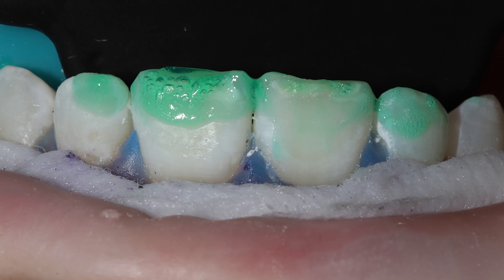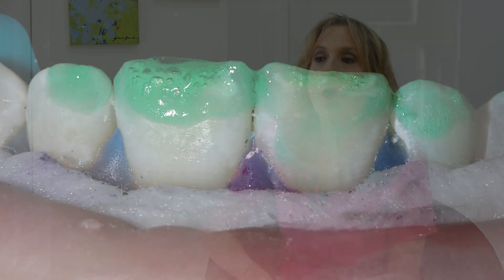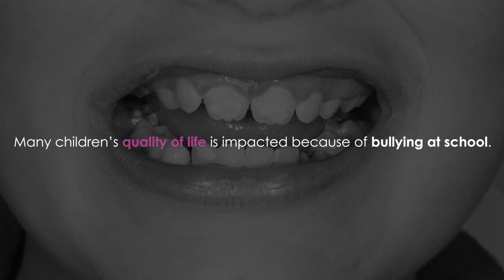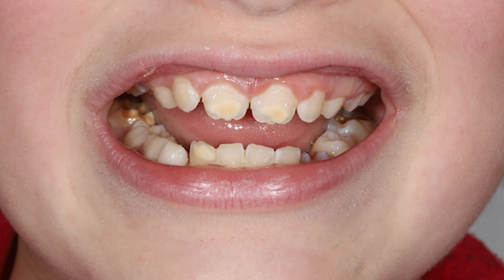Sometimes we need to do crowns or onlays or inlays on a child. The front teeth are often discoloured and disfigured, which becomes more of an aesthetic problem and affects the child's confidence. I see a lot of patients who are bullied at school because of this, and this is the key reason children are seeking treatment — it impacts their quality of life. All children have the right to health, medical health and dental health.